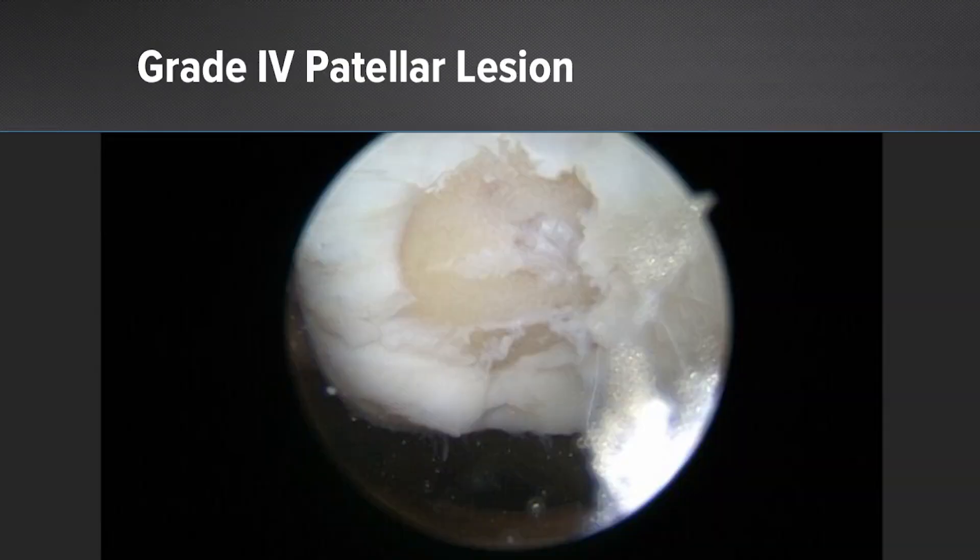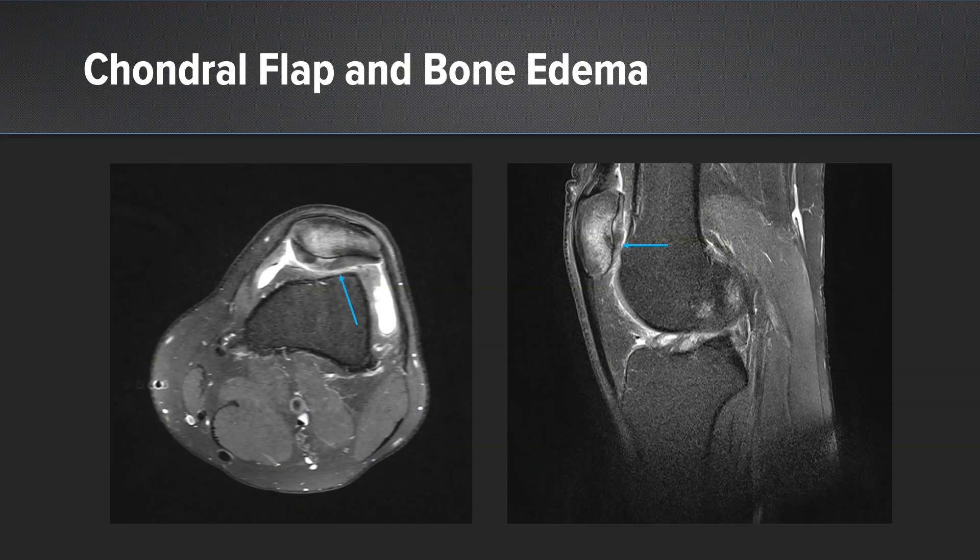Here you can see the picture of the full-thickness lesion, well contained. In the MRI investigation you could see the osteochondral flap which was not connected any longer to the subchondral bone, and the bone edema was evident.